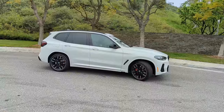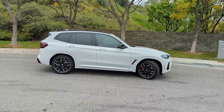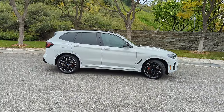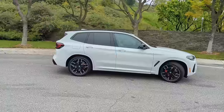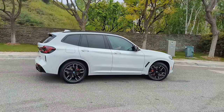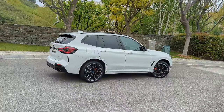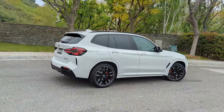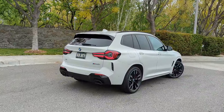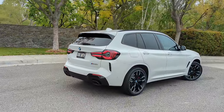This is the third generation of the X3, codenamed G01. I was selling BMWs for over 20 years up to the pandemic and I was so amazed with this car — not just the third generation, but BMW did such an amazing job on the second generation too. If you're looking for a mid-size SUV, seating for four comfortably with five seat belts, that's really fun with great acceleration and amazing handling, you need to check out this X3.